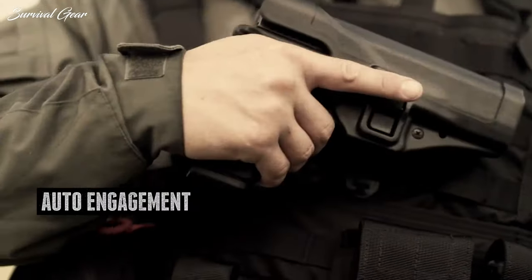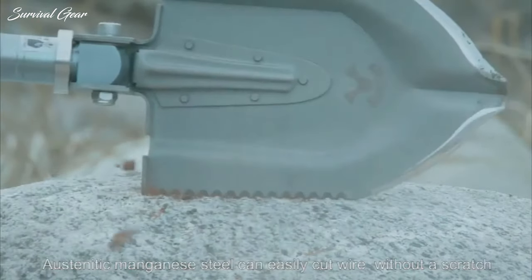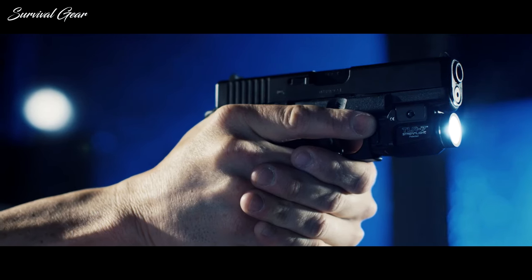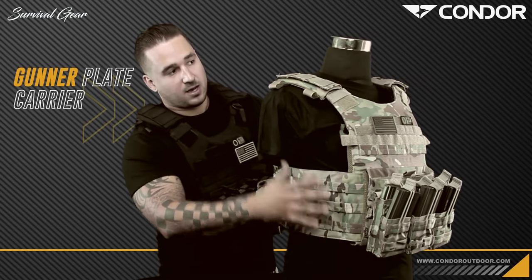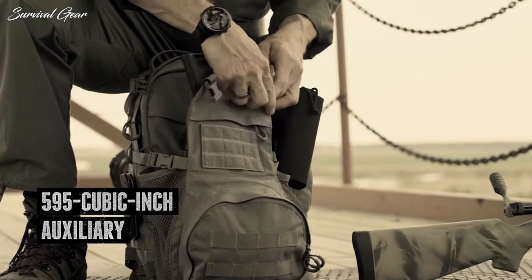If you're a soldier, adventurer, camper, firefighter, or even anyone in need of survival or tactical gadgets, you probably must be hunting for some quality devices to carry on your next journey. Here's a list of the best tactical and survival gear to help you go through any kind of emergency situation you may face this year.